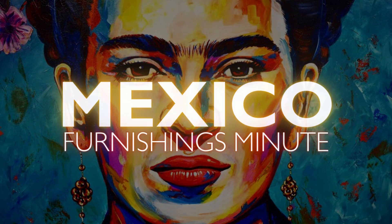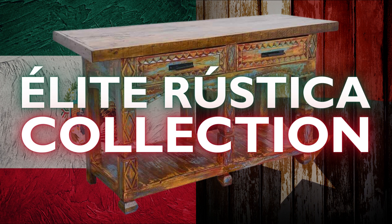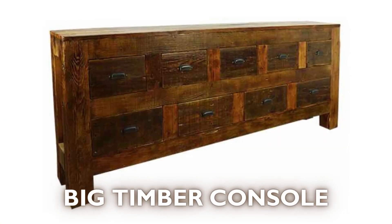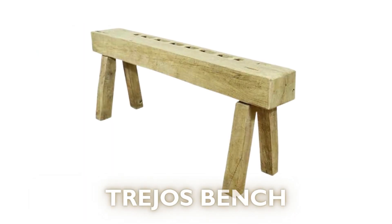It's time for your Mexico Furnishings Minute, presented by the Salvage Company. Introducing our elite Rustica Collection, overflowing with over 100 handcrafted items for every room of your home or business.